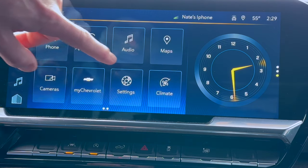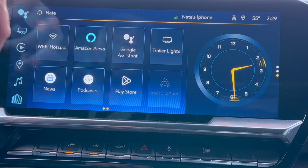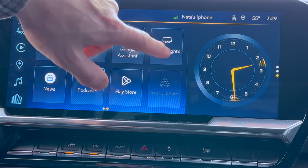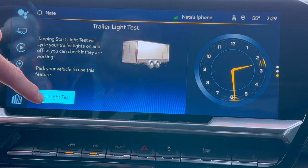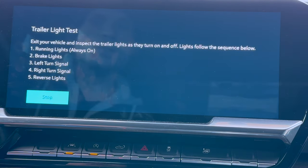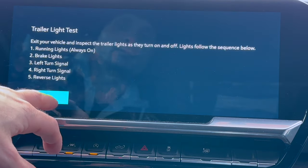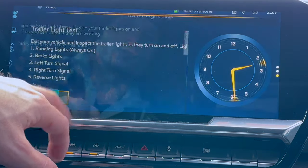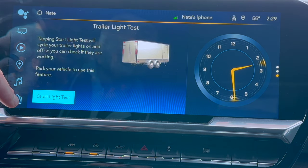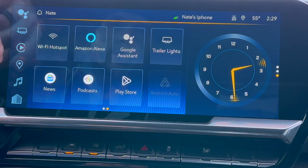Another cool thing you may not have known about — and this is cool even if you don't have a trailer — just to check the functionality of your brake lights, reverse lights, and park lights: if you go to the trailer lighting option, you can do a light test which will cycle through all your exterior lights to show that they are functioning properly. It's an excellent tool to have, especially as your vehicle gets a little older and you may need to replace any of the bulbs or lights on the outside.